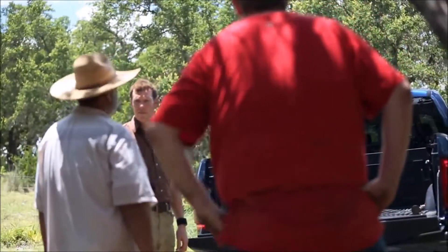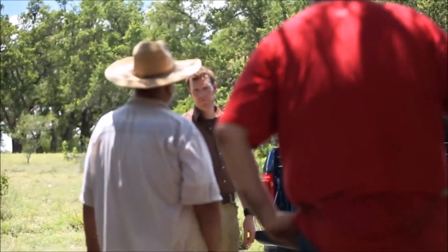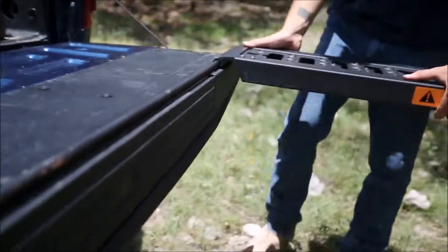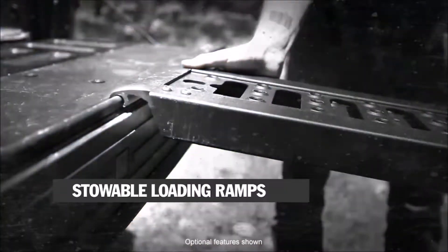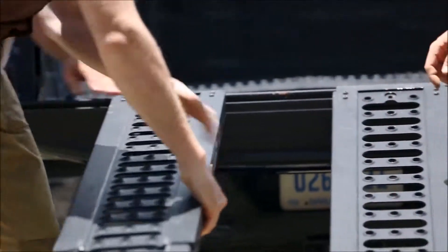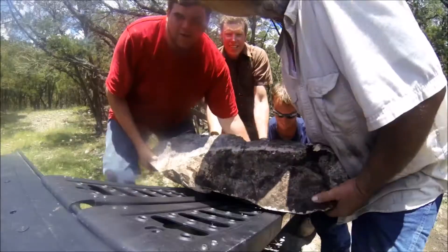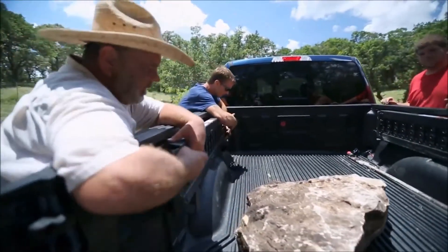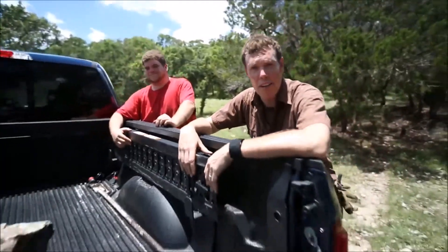Want to try a ramp? Stowable loading ramps are another smart feature. They can be custom-spaced along the tailgate, allowing you to roll up heavy cargo or to easily on- and offload anything from mowers to ATVs — whatever you need a ramp for, all seasons.